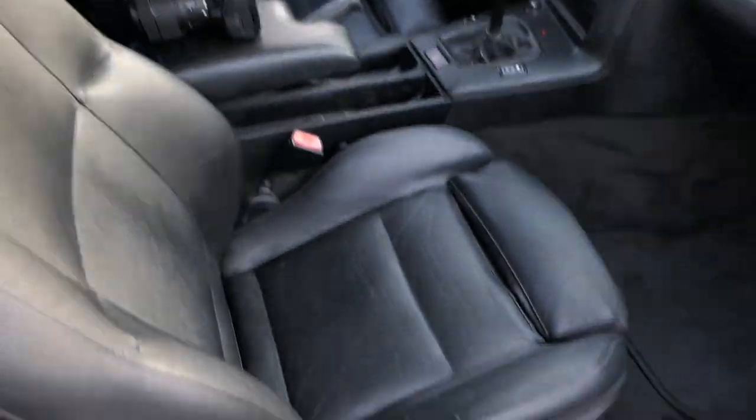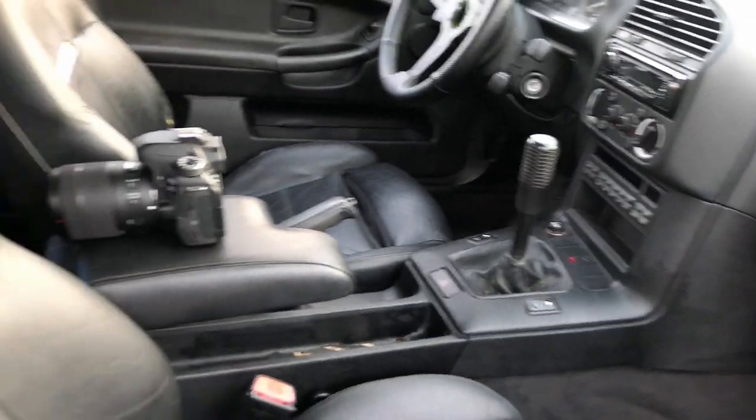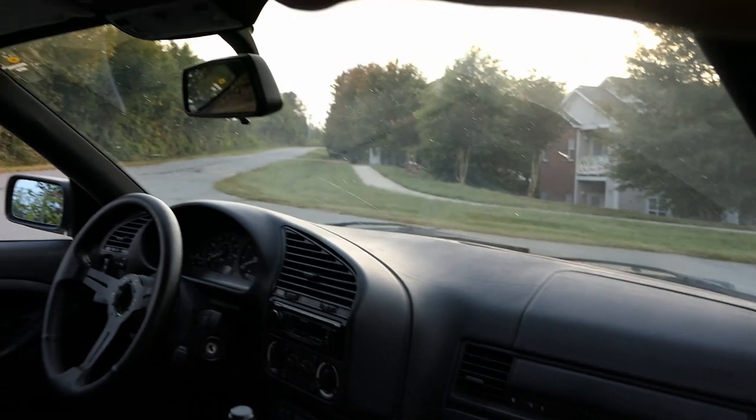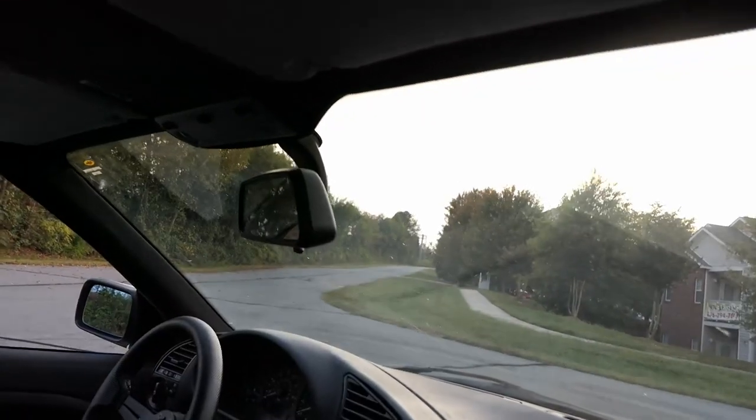Other than that, everything is just cosmetics, and overall the car is in really good condition. Let's start with the inside. Right off the bat, it's a full black interior. The seller had the headliner redone — it's done in a similar material to what the F30 has. He got the pillars done in black, the headliner black, and the C-pillars are done as well. The only minor things would be replacing the gray pieces back to black.